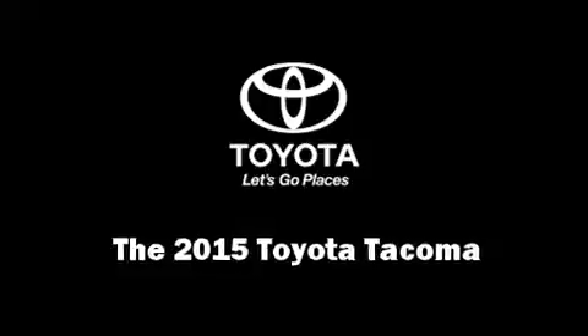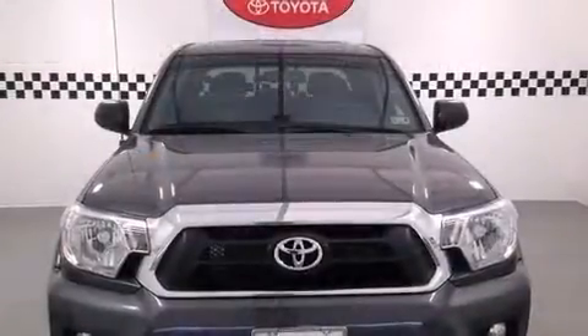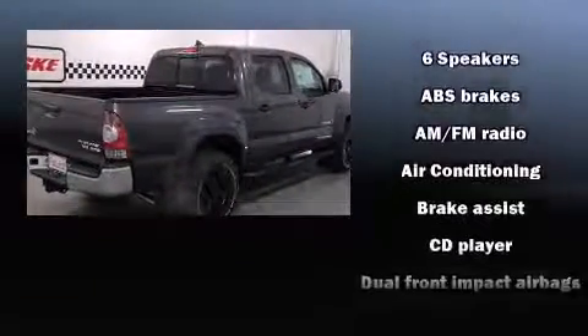Take command of the road in the 2015 Toyota Tacoma. This four-door, five-passenger truck is ready to drive off the showroom floor. It features an automatic transmission, rear-wheel drive, and a four-liter, six-cylinder engine.